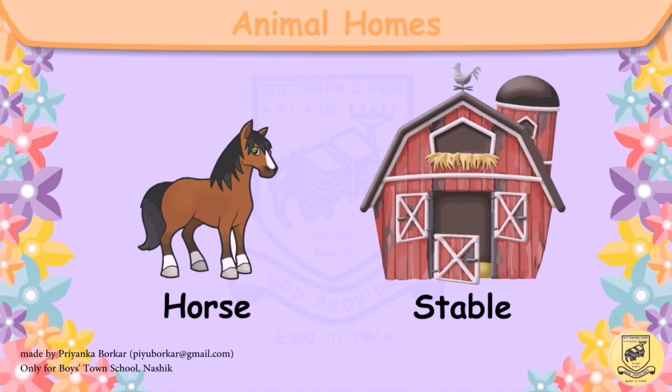This is a horse. The horse lives in a stable. H-O-R-S-E, horse. S-T-A-B-L-E, stable.